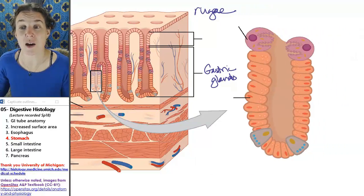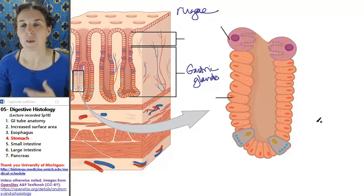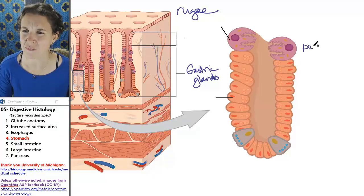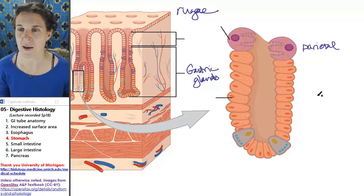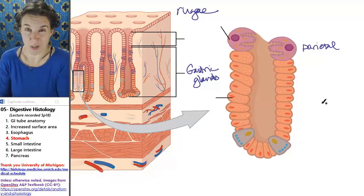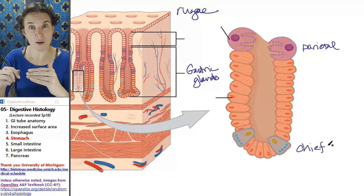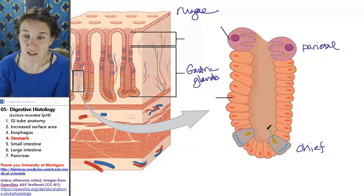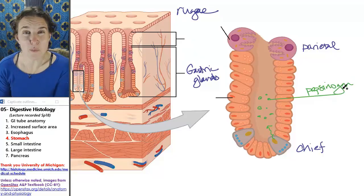Let me talk to you a little bit about some physiology. There are two cells found in these gastric glands. The superficial or luminal cell is called a parietal cell. We will not be able to tell these cells apart, but you should know them and know what they do because it's actually pretty cool. The parietal cells are luminal; the chief cells are basal, and they're found in these gastric glands.